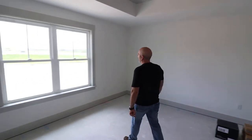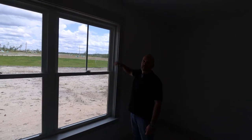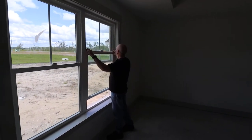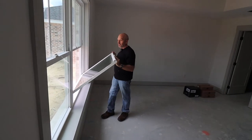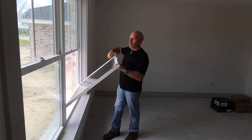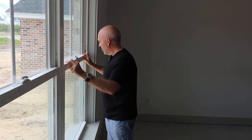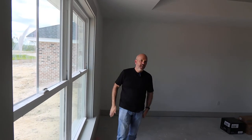You notice the detail, the trim work. We try to put nicer detail on the trim. We use higher-end windows. This is an all-vinyl window — it's really heavy and it tilts out. We use Low-E glass; it's a gas they put in between the panes so that you get extra energy efficiency. And again, that's a little higher-end feature, not typical that a lot of people use.